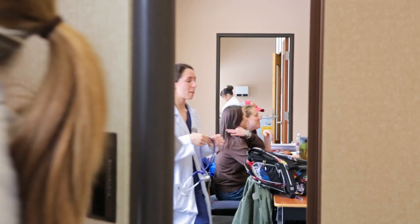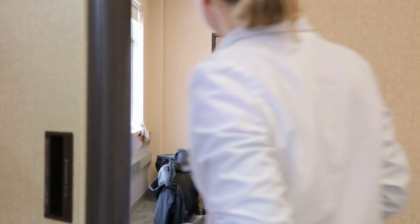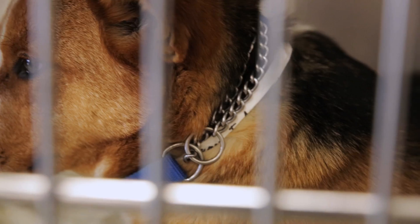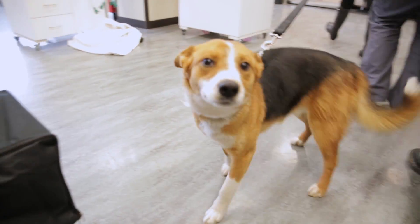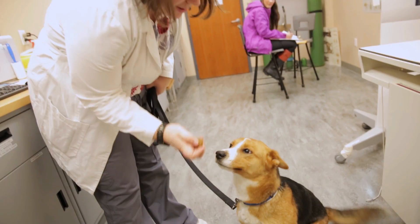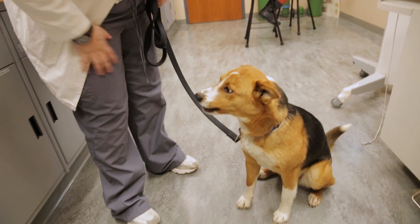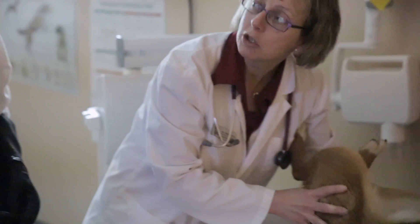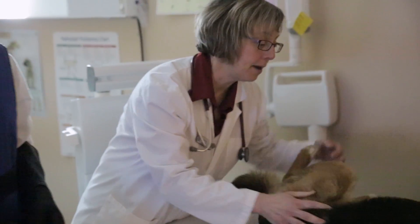The Douglas College Veterinary Technology program is a two-year program at the Coquitlam campus of Douglas College. Students who enter this program are able to graduate and enter the veterinary field, becoming a vital part of the veterinary team. The students are taught by faculty, veterinarians, and technicians.